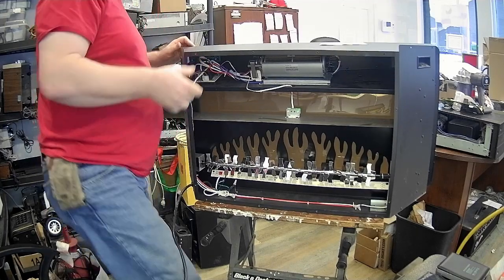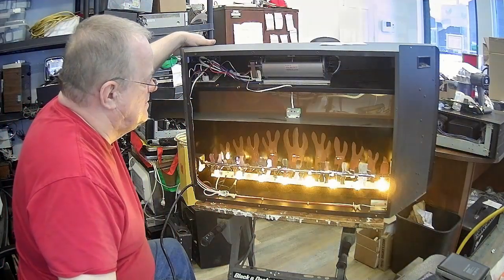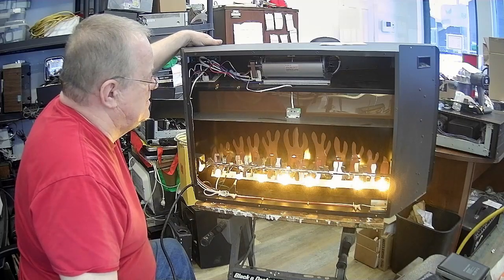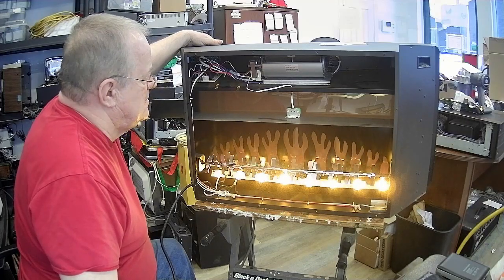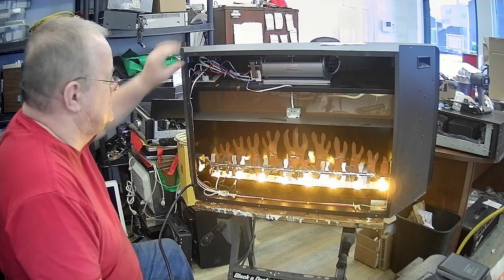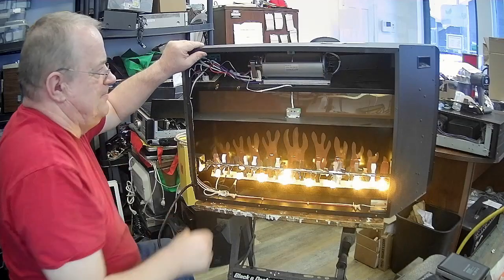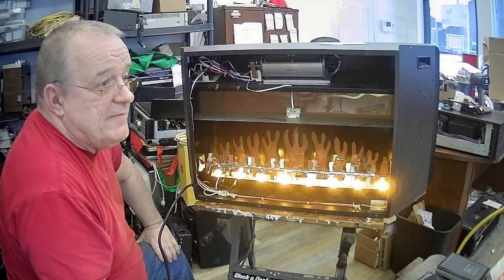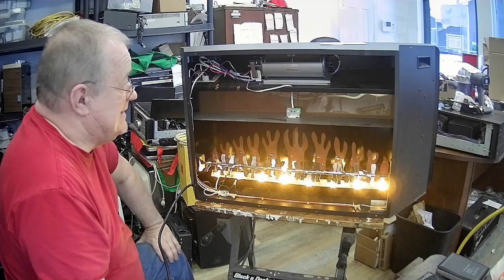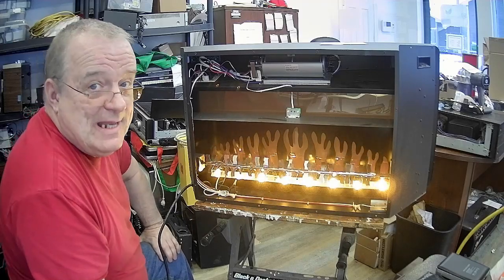Je le mets juste en attendant. Il faut réessayer ça. Mon ventilateur tourne ! Il était vraiment pris dans la saleté, dans la poussière. Mais c'est normal, c'est un appareil qui chauffe. Ça attire la poussière.